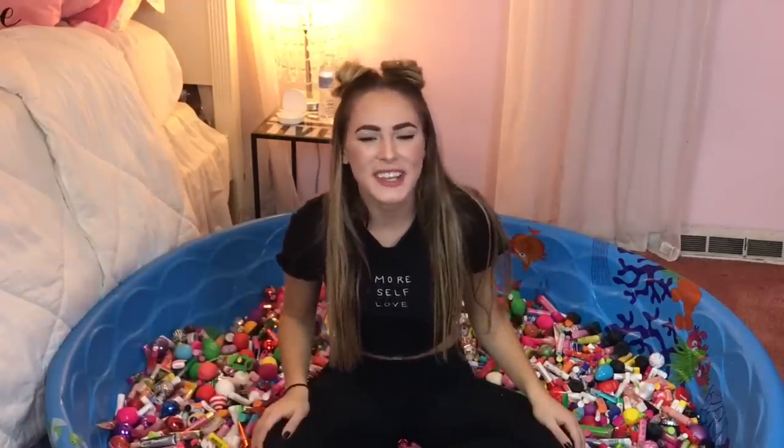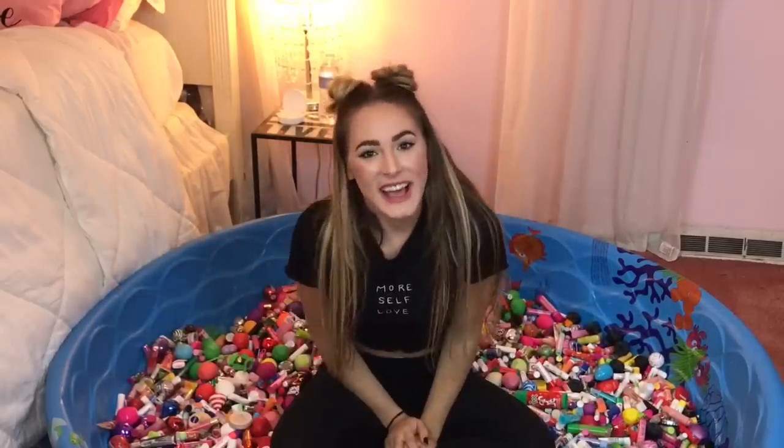That was all for today's crazy video. I hope that you enjoyed watching — definitely give this video a big thumbs up if you enjoyed it. Comment down below and let me know if you have a lip balm collection, and if so, how many lip balms do you have? I love you guys so much, and I will talk to you soon. Bye!